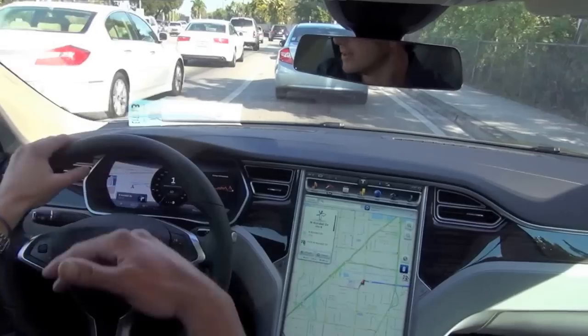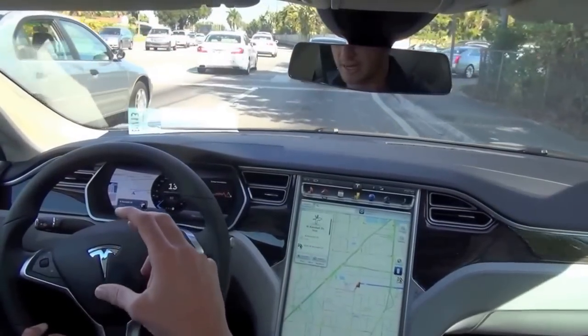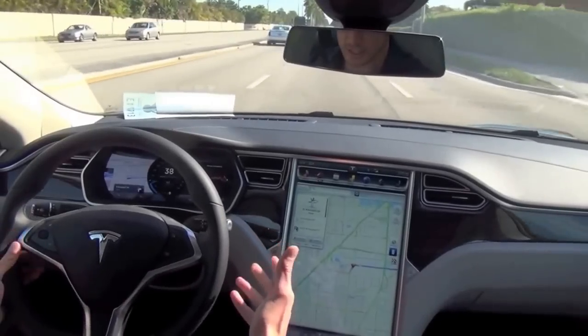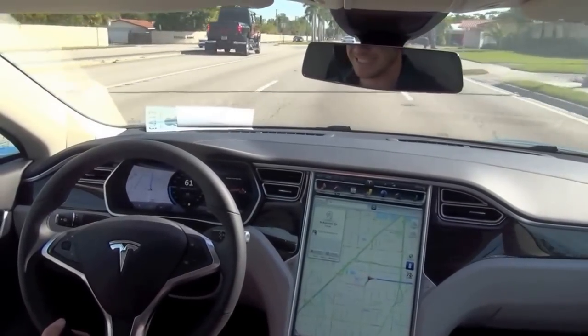With all that technology connected to the internet, software upgrades can be done online. Every few months an owner will get in their car and see a message that a new version of software is available. In about 20 to 30 minutes while the car is off it will automatically download over the air — similar to an iPhone update. Version six, for example, brought traffic-based navigation, a new calendar app, and new power management options.